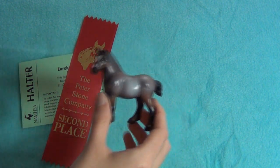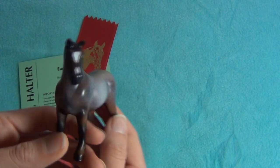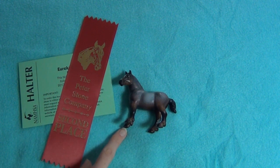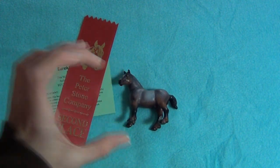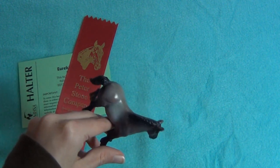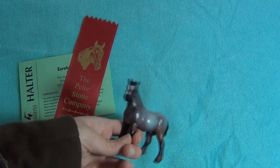Now this little guy is just incredible. He's my highest-placing model ever. He's gotten first, champion in his division, and overall OF grand champion - well, that was at a mini show. I wasn't sure if he was going to place since technically stablemates are supposed to be judged equally with the traditionals. But I was surprised when he got second and the judge thought his breed was perfect for him and that he was just great. I'm so happy about that - this little guy is just a little rock star.